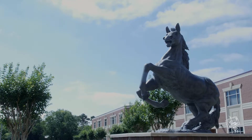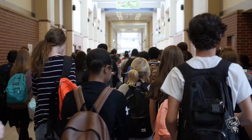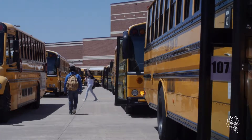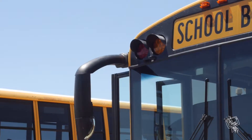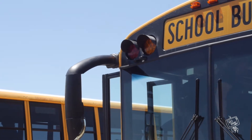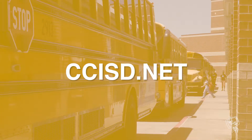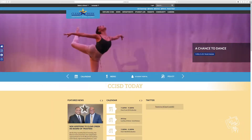Once the final bell rings, students are free to go home. For those of you who are taking the bus, be sure you know your bus number and where it will be in the lineup in the back of the school. Buses leave at 2:38 every day after school. If you are not sure which bus you're on, go to CCISD.net and click on School & Bus Finder.